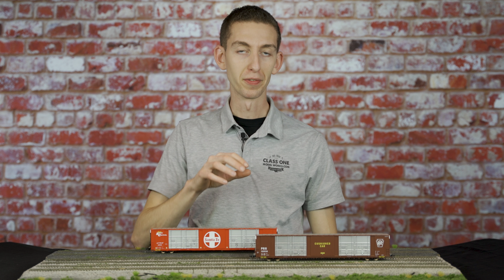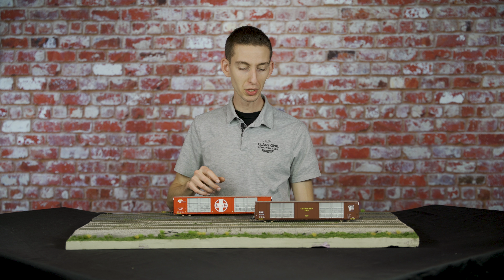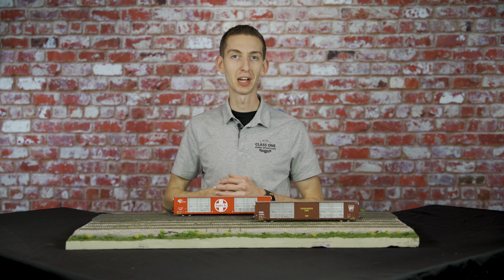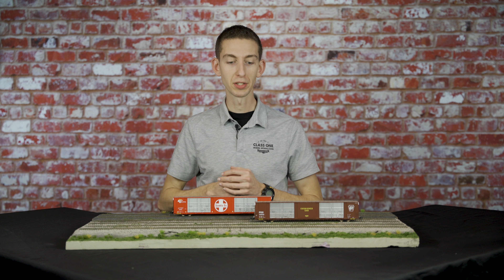This winner is going to receive four of our Thrall 86-foot Hi-Q box cars. These cars are really cool — they've got the big colorful paint schemes so they really stand out on your layout and they just look awesome along with all of the cool fine detail.